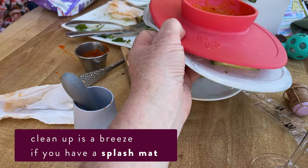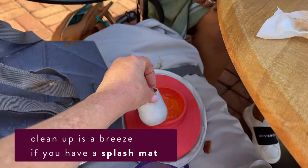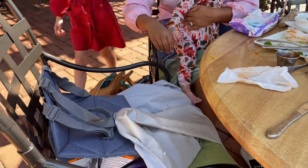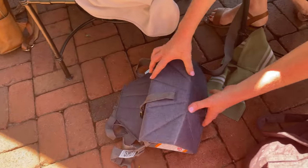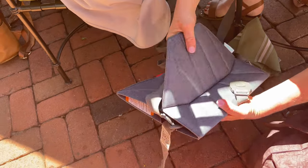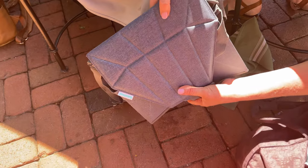After the meal, what I'll do a lot of times is just take all of the dirty stuff — put it right on the splash mat. All the cups, the utensils. And then I'm just going to fold it all up and take this all in my diaper bag home. For this chair, you push it down and it folds down flat.